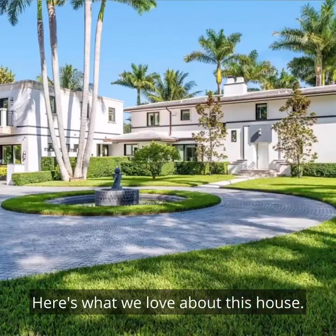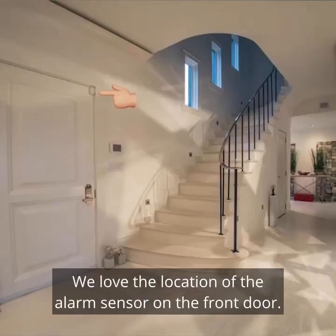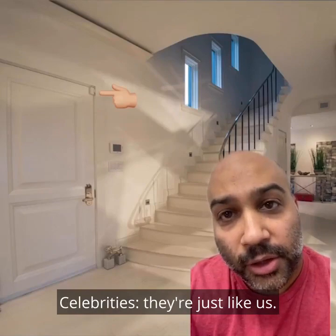Here's what we love about this house. We love the curb appeal — this seems pretty solid for Miami. We love the location of the alarm sensor on the front door. Celebrities, they're just like us.